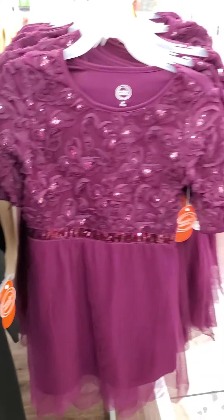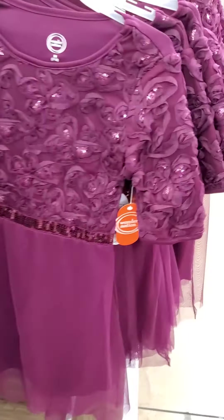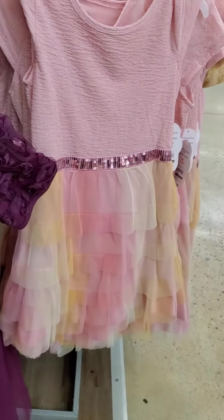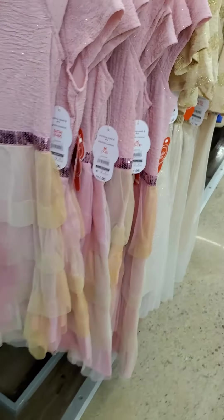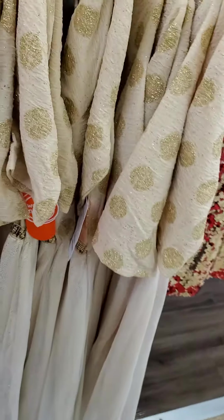Burgundy dress. Cute. Pink. Fluffy. Oh, this one's cute.